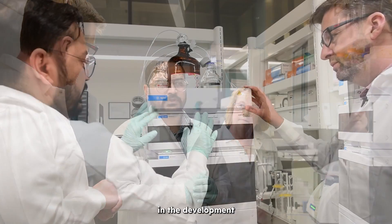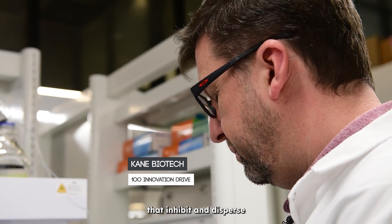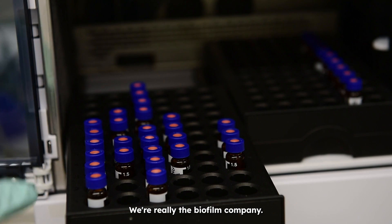Kane Biotech is specialized in the development and discovery of technologies that inhibit and disperse microbial biofilm. We're really the biofilm company.